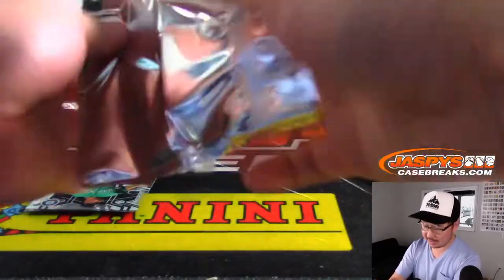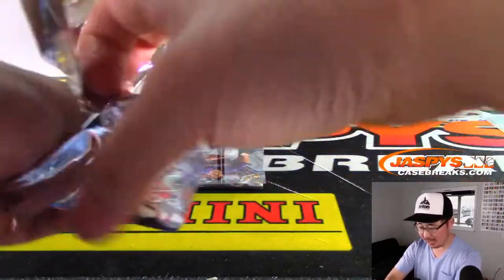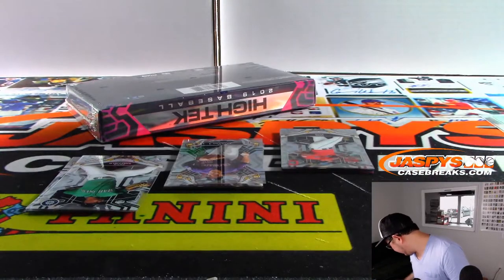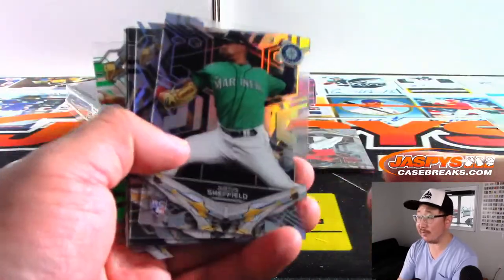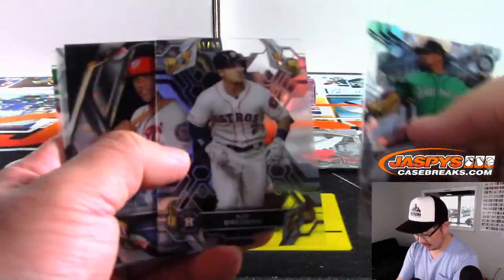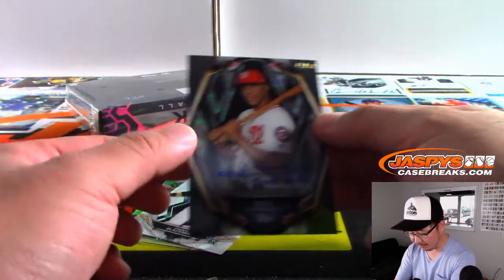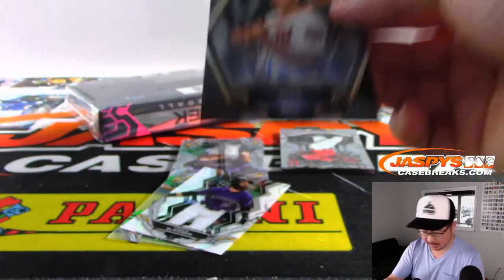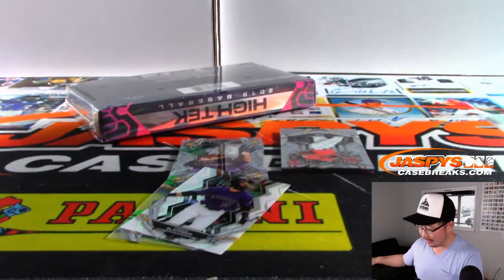Alright, two boxes to go, six autographs to go. I kind of like that three-autograph format — got some nice autographs popping here too. Speaking of nice autographs — 41 out of 50, Juan Soto! Nice Juan Soto autograph for Evan and the Nationals.